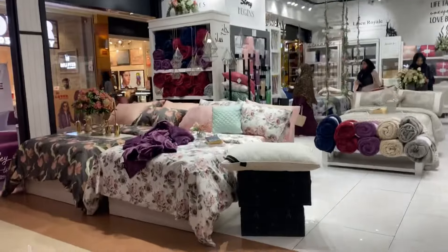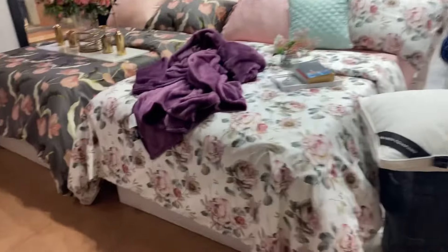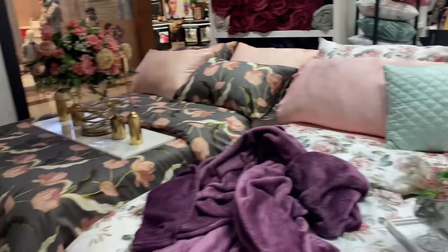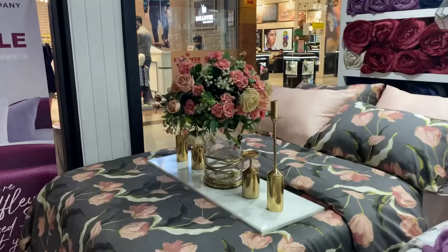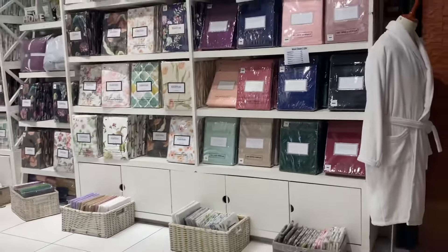Hello everyone and welcome back to my YouTube channel. Today we are at a little company located in Centaurus Mall, Islamabad. This is one of the world-class home textile and bedding stores, and one of my most favorite ones in Islamabad.